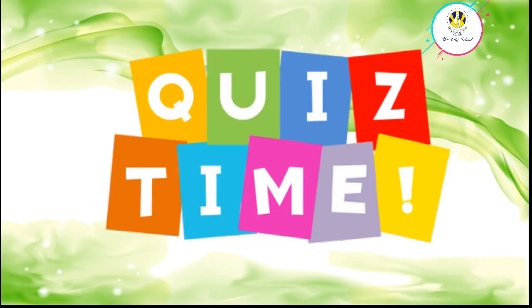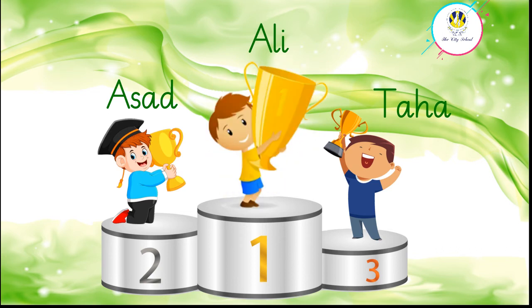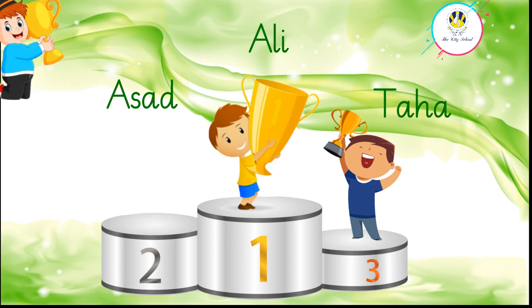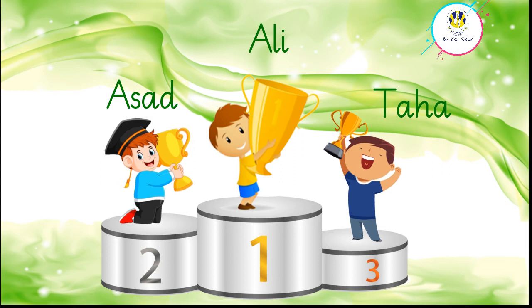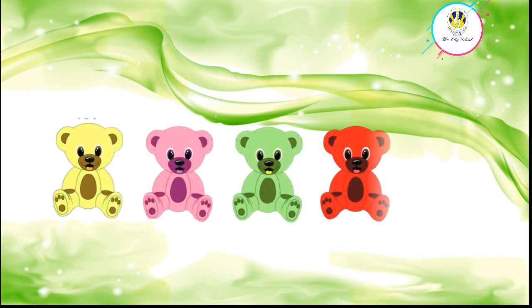It's quiz time! Can you tell who has got the first position? Well done — Ali has got the first position. Now can you tell who has got the second position? Great going, kindergartners — Jas has got the second position. Let's see who got the third position. Superb — Taha got the third position.